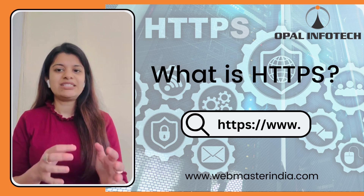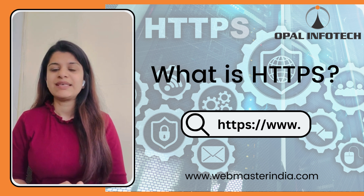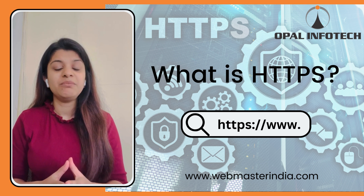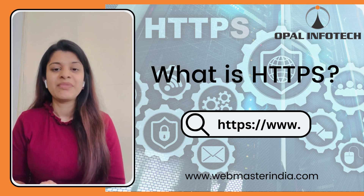3. Privacy. HTTPS helps protect user privacy by preventing third-party tracking and data collection. 4. SEO Benefits. Google gives preference to secure websites in search ranking, meaning that HTTPS websites are more likely to appear higher in search results.